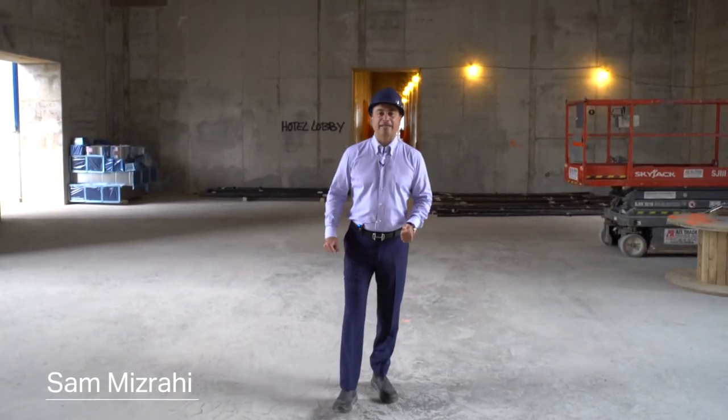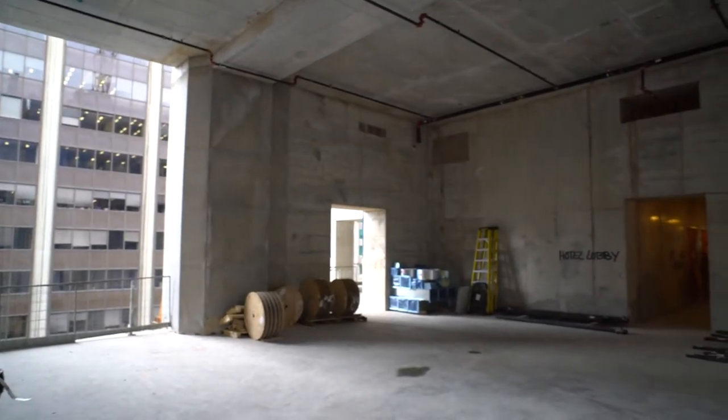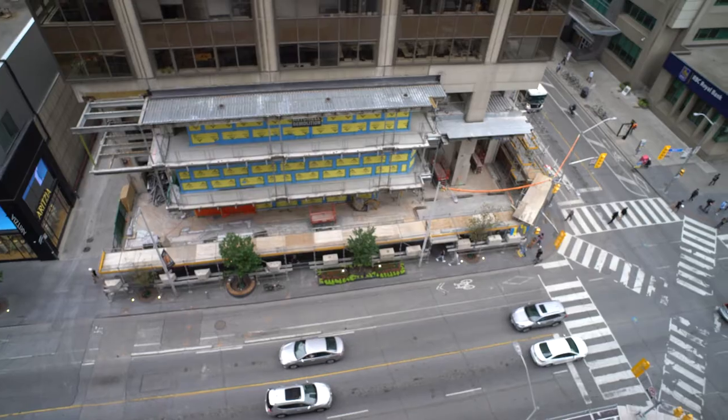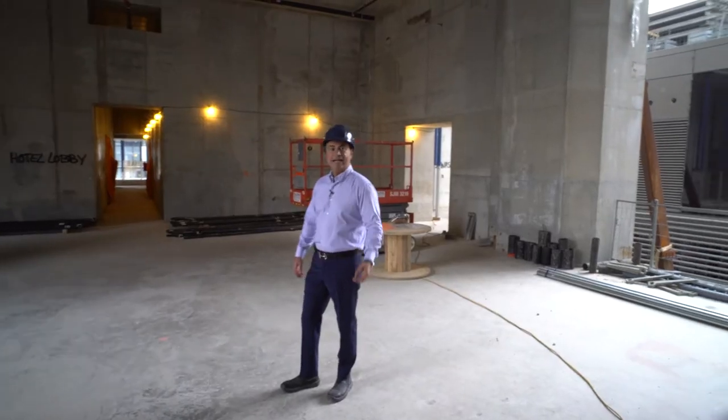So now we're in the hotel lobby area of the Hyatt Andaz Hotel. What you'll see is really the incredible ceiling heights, the floor-to-ceiling glass, the views, and this becomes the reception lobby entrance for the Andaz.